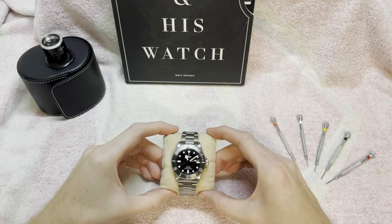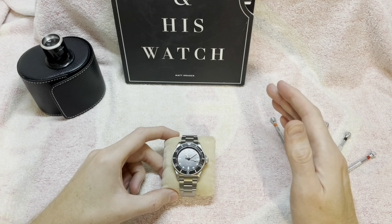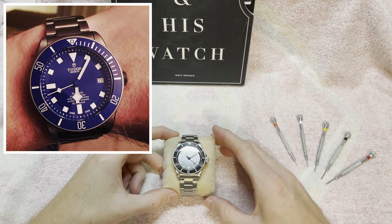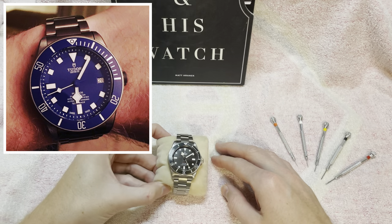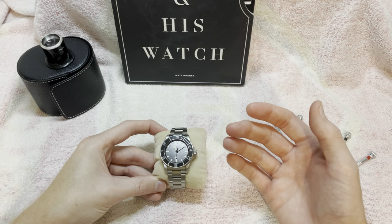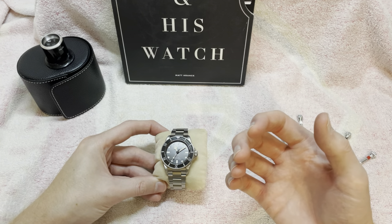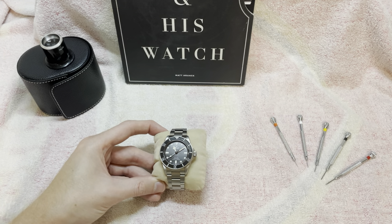It's time to compare this to the blue Pelagos 42. Unfortunately I don't have it anymore — I only have one poor picture of it. I'll split the video into looks, which is very personal and subjective, then comfort and features, and finally my conclusion.